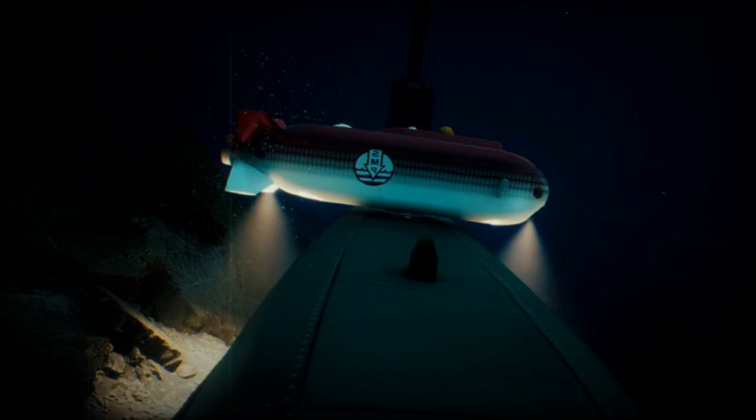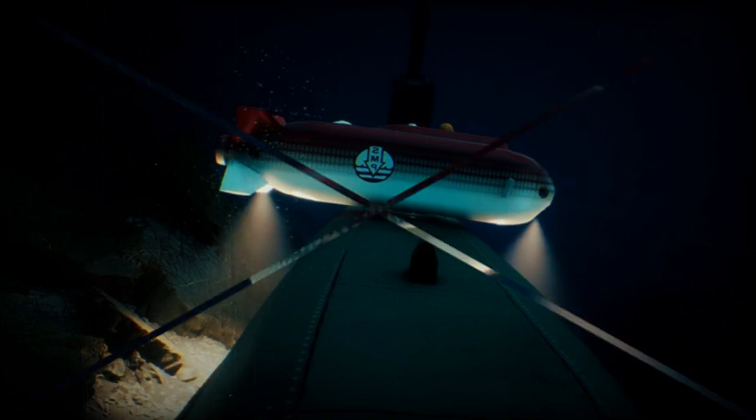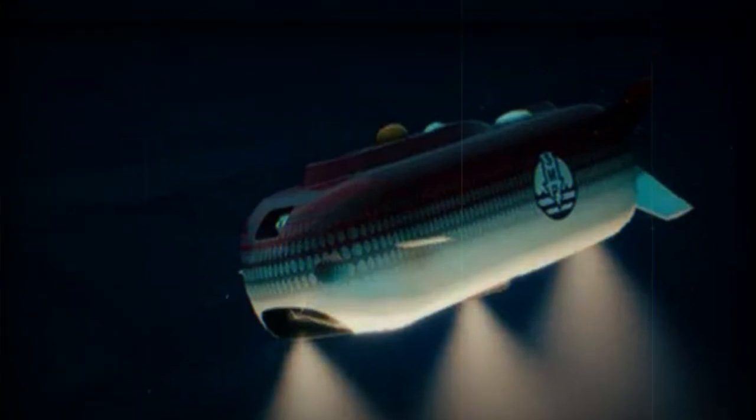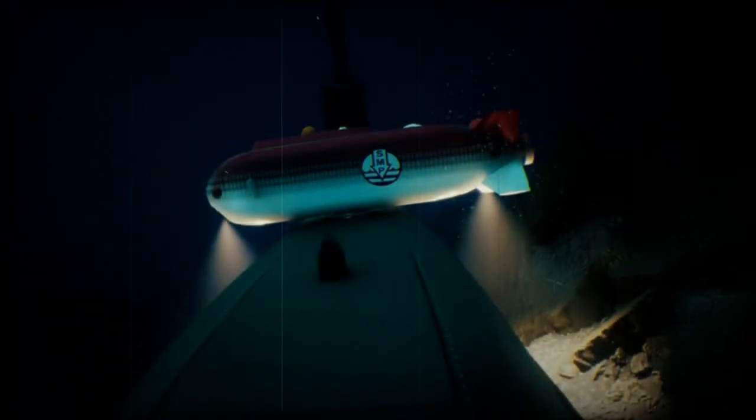A standout feature of the SRVF MK3 is its capability for aerial and mothership deployment, making it adept at rapid response during maritime emergencies across expansive operational regions. When launched by air, the SRVF MK3 doesn't need to return to deck, optimizing the rescue process and ensuring an entire submarine crew can be evacuated in one mission.